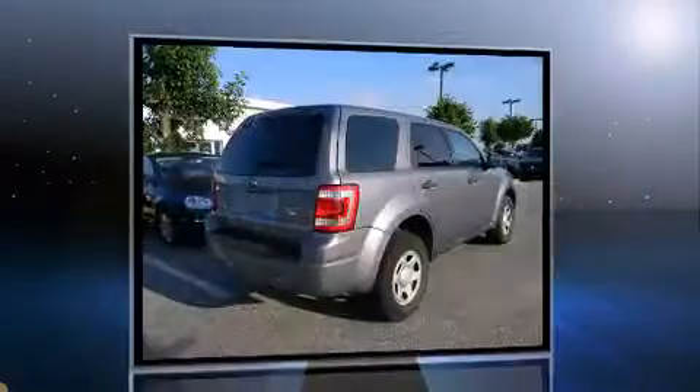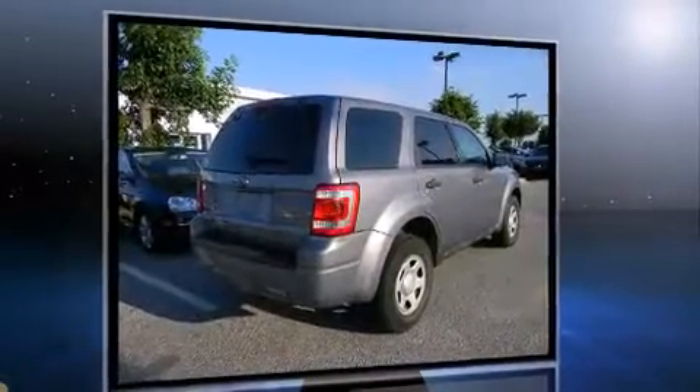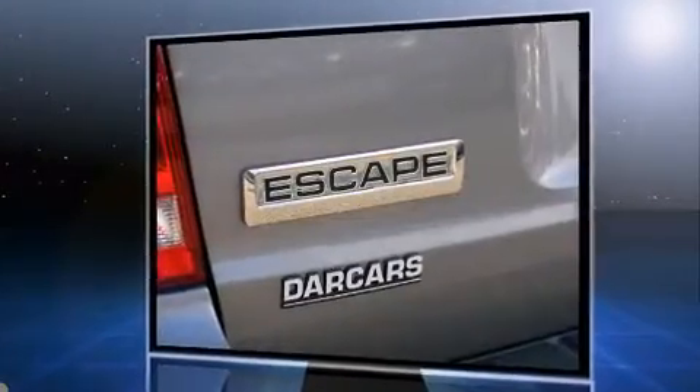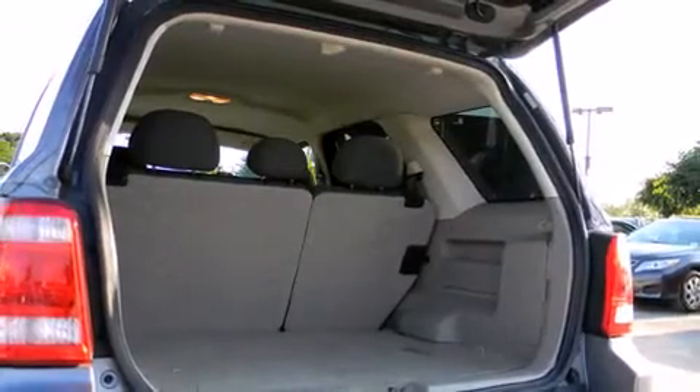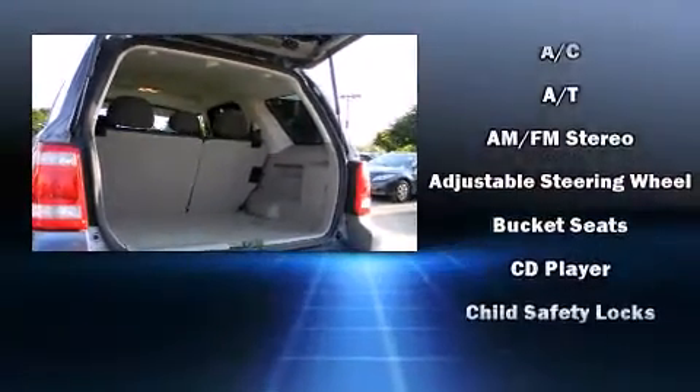Top features include a split-folding rear seat, remote keyless entry, rear wipers, and air conditioning. Audio features include a CD player with MP3 capability and four well-positioned speakers.